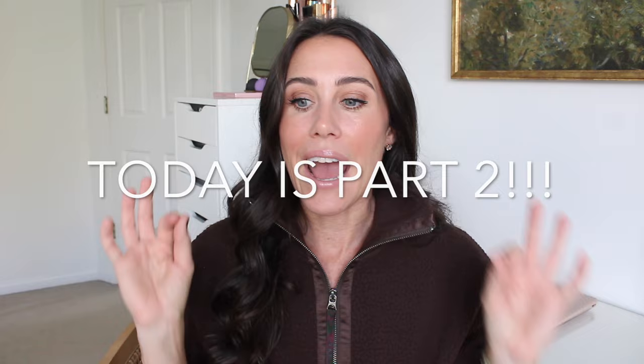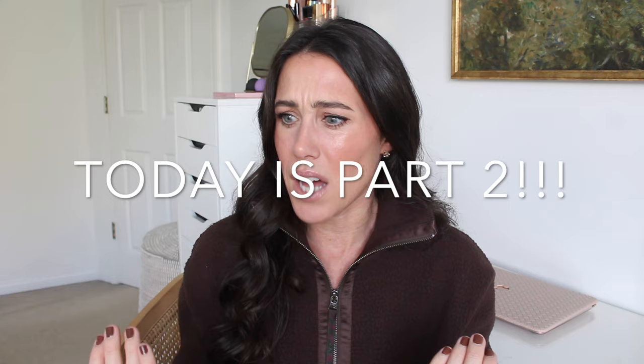Hey everybody, welcome back to my channel. Today I have a fun fall try-on haul, kind of a round up for you guys. I am sharing a ton of things from Shopbop. I love shopping from Shopbop and I don't think I've ever done a Shopbop haul or try-on on here, and I love so many pieces from Shopbop.